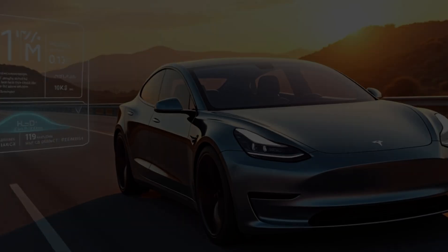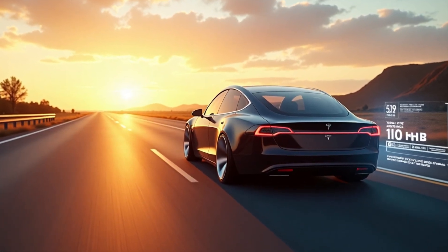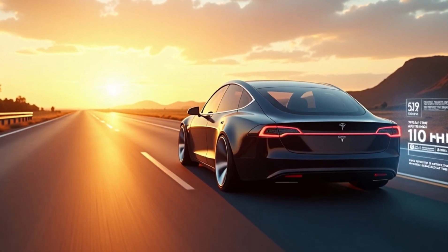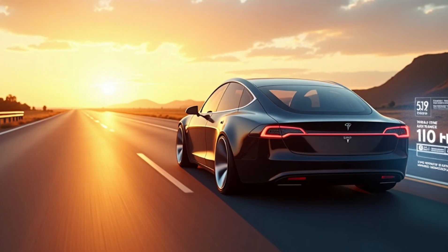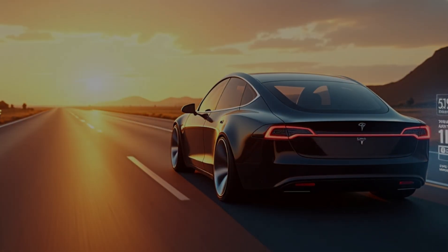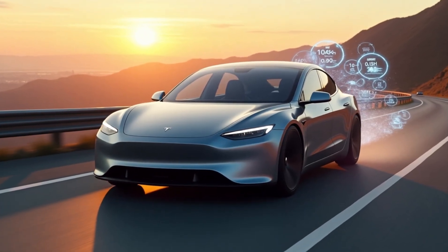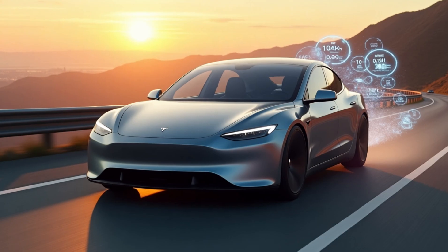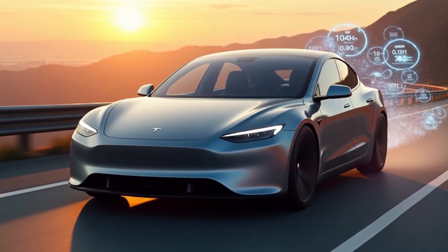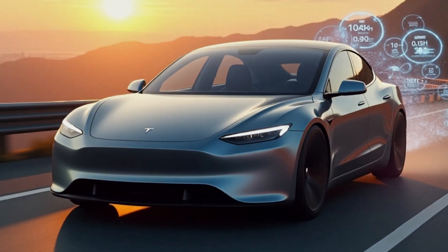At an estimated consumption rate of 0.19 kilowatt-hours per mile, similar to the Tesla Model 3, a 110 kWh aluminum-ion battery pack could theoretically push the vehicle to an astonishing 579 miles per charge. However, real-world factors like cold weather, HVAC usage, and terrain variations will lower the range to 531 miles. Even with this slightly conservative rating, the Model C still outperforms nearly every electric vehicle on the market, making range anxiety a thing of the past for budget-conscious buyers.